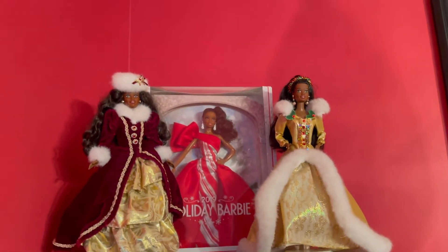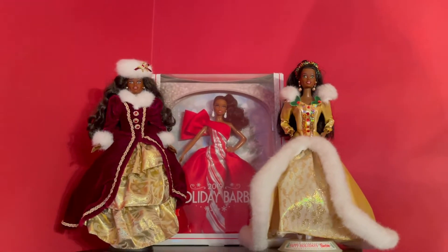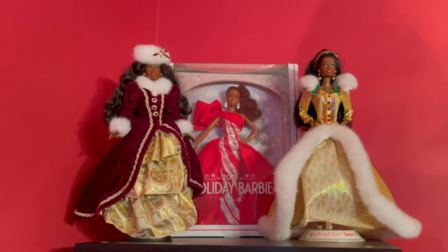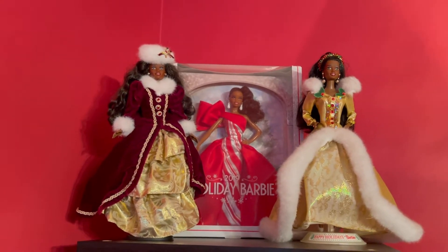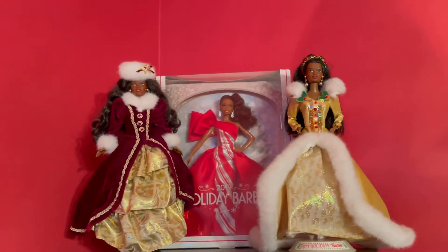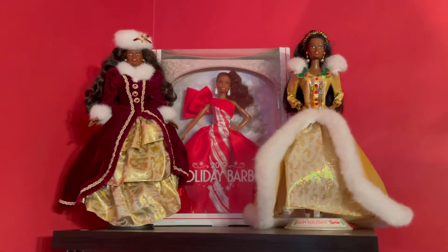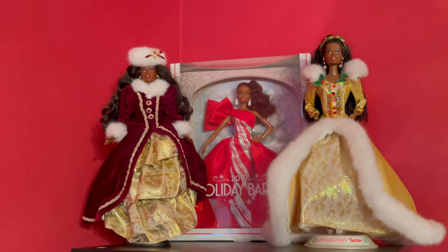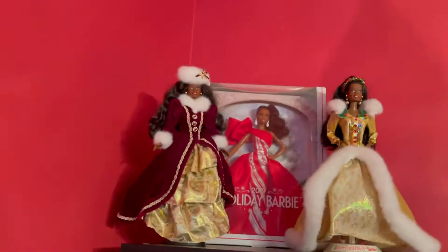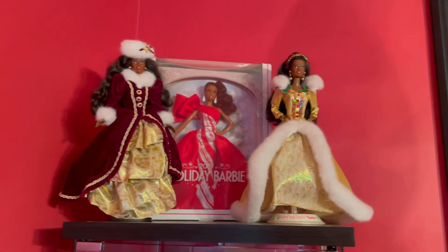Hi Curlies, welcome to Barbie Monday. I'm Soulchild67, aka Betty. Not showing myself today — I look a hot mess. It's been a whirlwind weekend. It is Tuesday, so you're getting Barbie Monday on Tuesday. My days are running together, and my voice is shot.